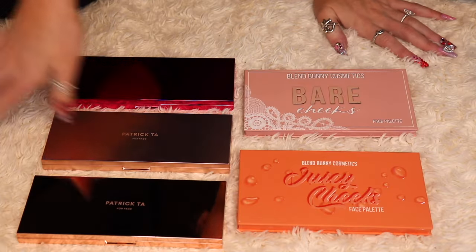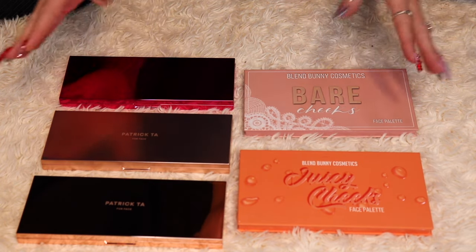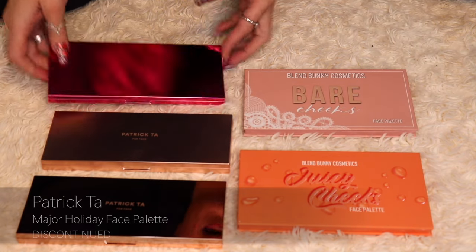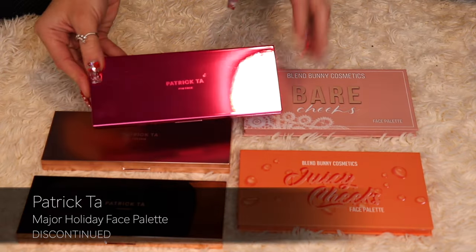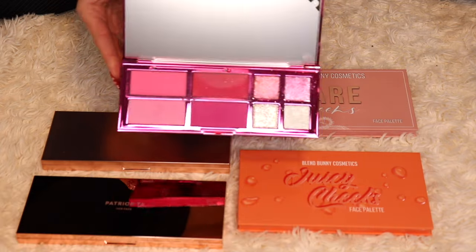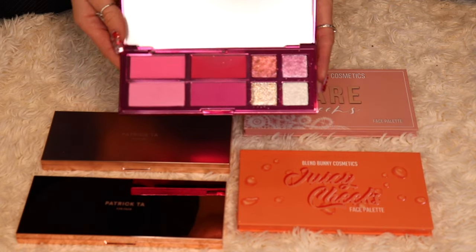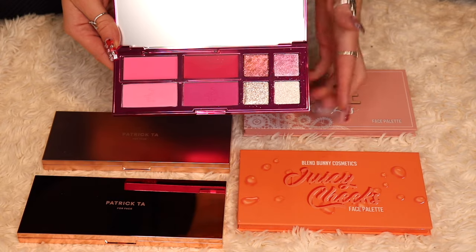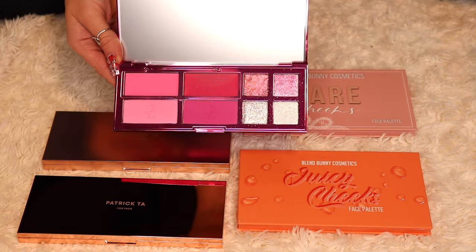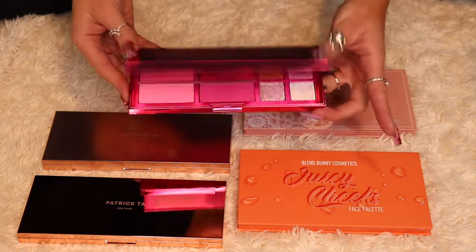I will be keeping all five of these palettes — I absolutely love them and I use a lot of them all the time. The first one is from Patrick Ta, a recent release from their Holiday Collection. It has four blushes — two cream and two powder — plus four eye toppers. I did a first impressions on this palette and I love it, so I'm keeping this.